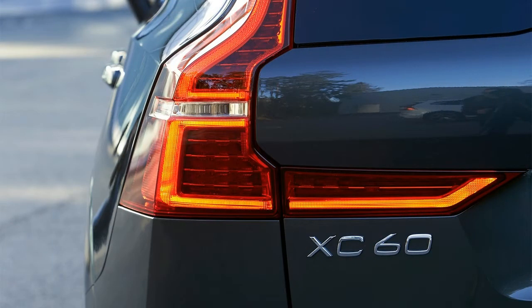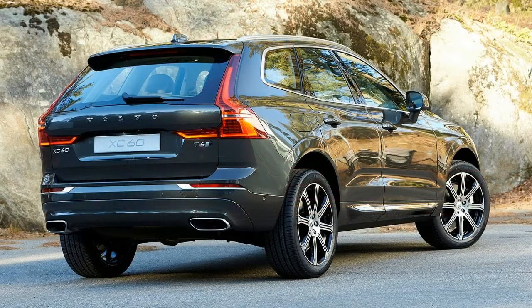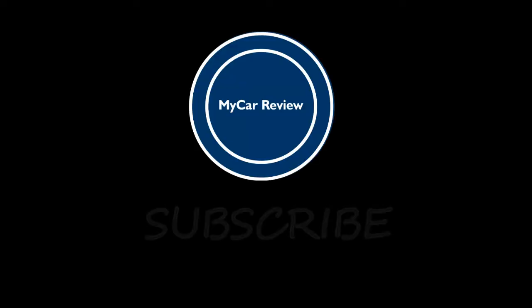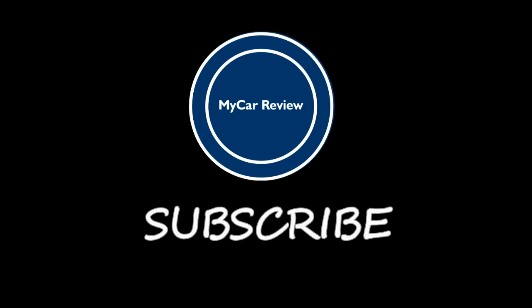Although we haven't driven the 2018 XC60 yet, we have high hopes, considering the XC90 was our 2016 Motor Trend SUV of the Year. Cool fact: the T-shaped LED accents in the 2018 XC60's headlights are inspired by Thor's hammer.